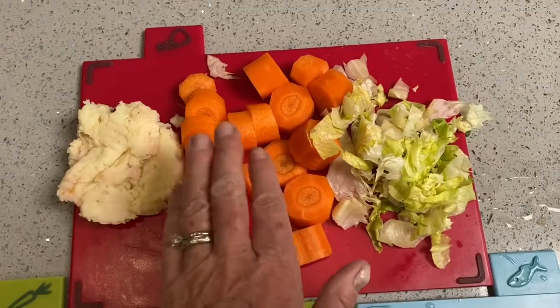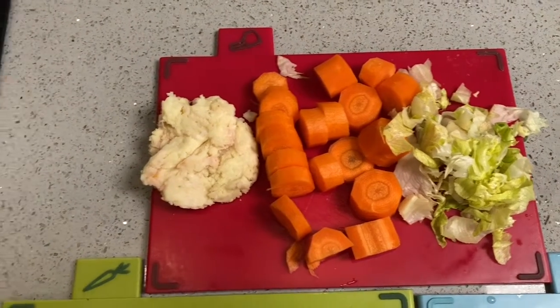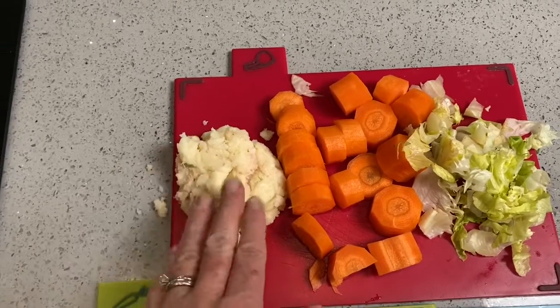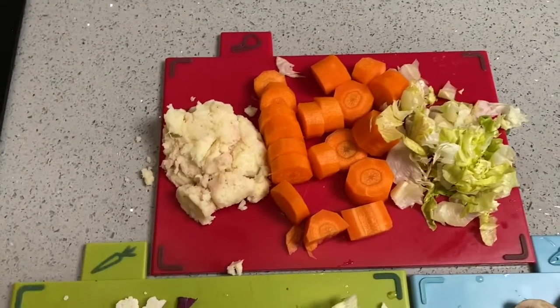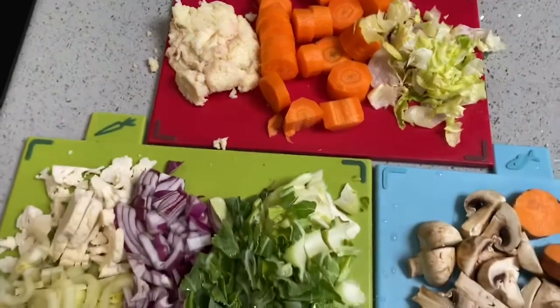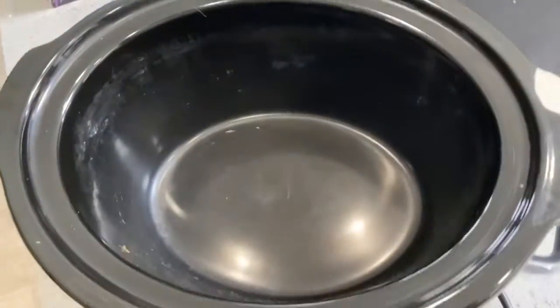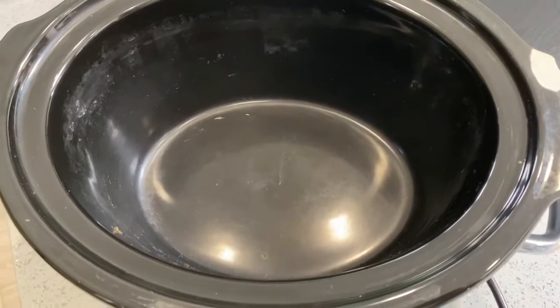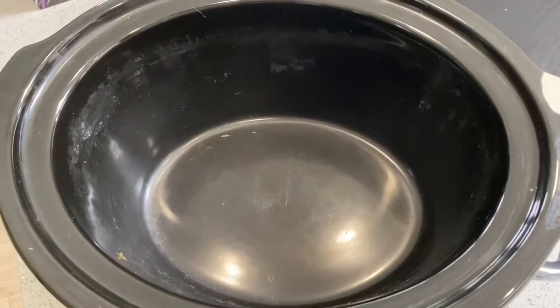Carrot, obviously, superfood — builds the immune system. And then to thicken it all up, this is a little bit of the yam mash that's left over from yesterday. So I'm going to put all of those into my slow cooker and put a little bit of liquid with them and just leave them there till lunchtime.